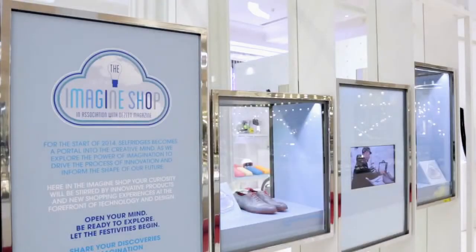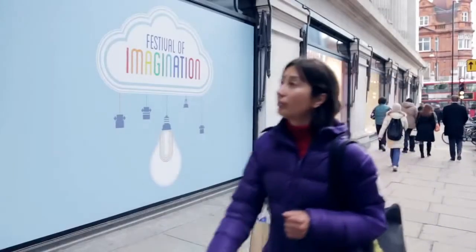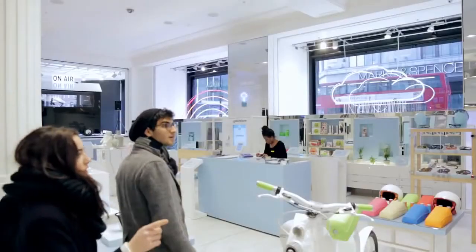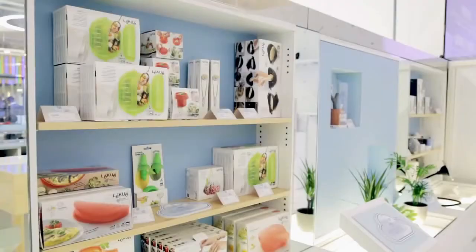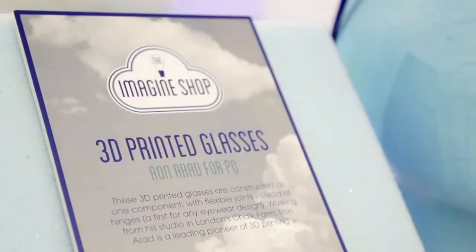Hi, I'm Marcus Fairs from Dezeen and we're here at Selfridges in central London where we've curated the Imagine Shop as part of the Festival of Imagination. The Imagine Shop is an attempt to visualize the kind of products, the kind of services and the kind of shops we might have in the near future.